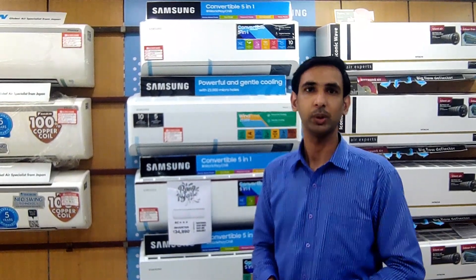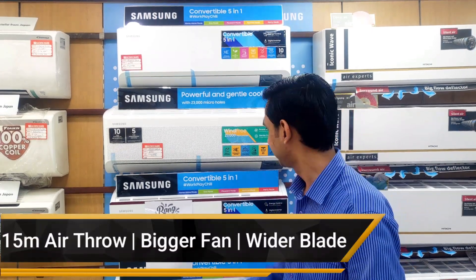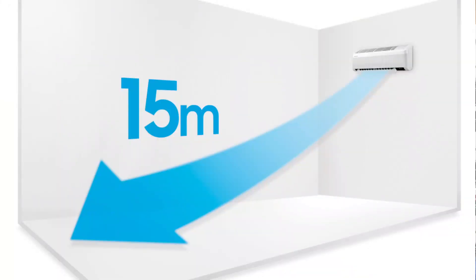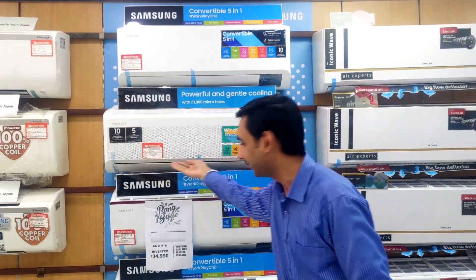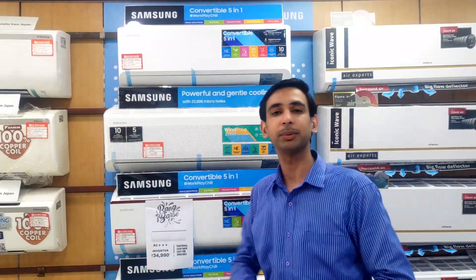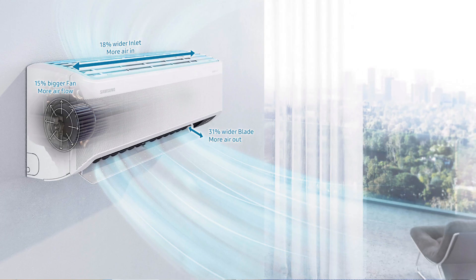Samsung has the latest technology which gives you comfort cooling. This AC gives you powerful cooling with bigger fans and wider blades. This AC will be 43% faster in cooling compared to any conventional AC.